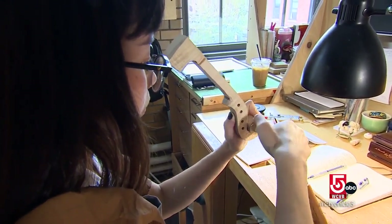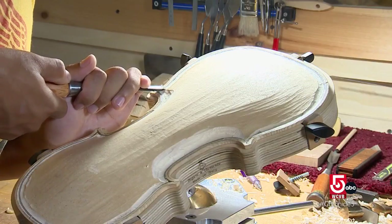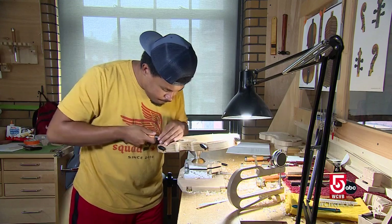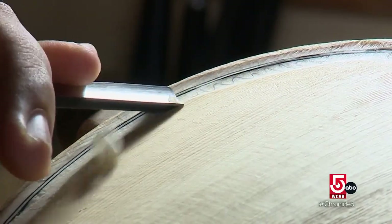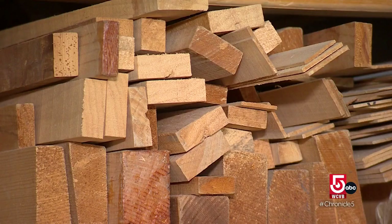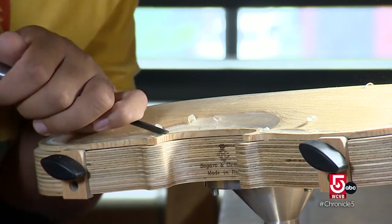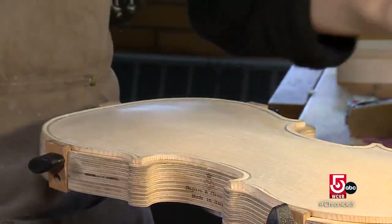Most players are pretty scared to even touch their bridge or move it. There's not really much advantage you get from being a player besides having prior experience with the anatomy of an instrument and the ear training. Barnas says even for experienced instrument makers, building a violin takes time — starting from just basically a slab of wood and carving, planing, or bending everything. A good violin can take two months to make.